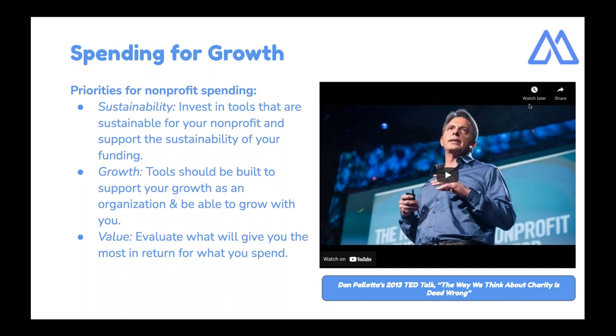Before we move on, there's a really great TED Talk from 2013 from a man named Dan Pallotta. It really dives deep into the austerity mindset that a lot of nonprofits have when it comes to investing in fundraising. If you're from the school of nonprofits that wants to reduce overhead at all costs, this is a fantastic watch. The whole video is about 18 minutes, and I'm going to show a clip that's very relevant to what we'll be talking about today.